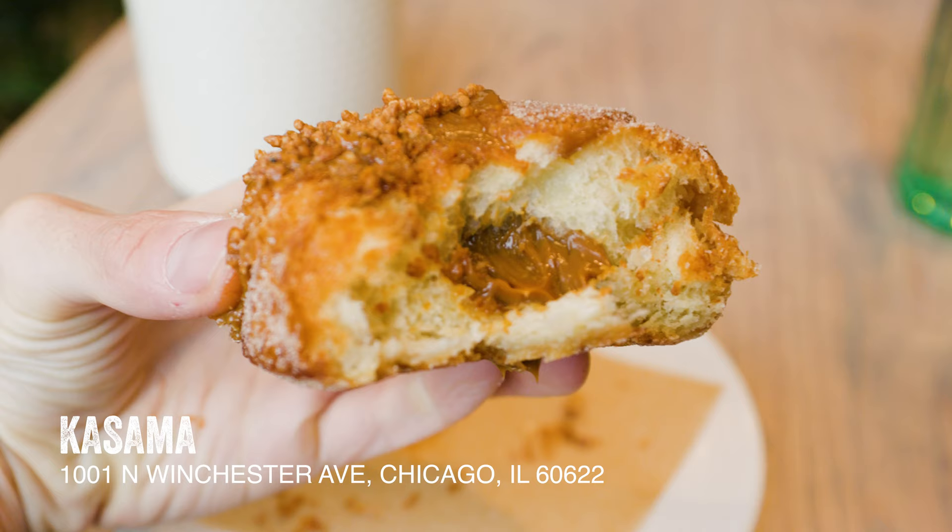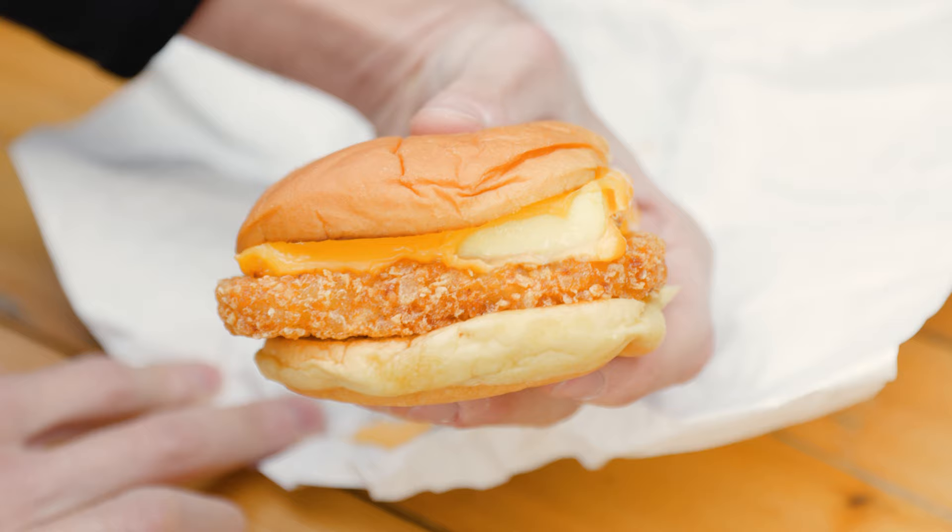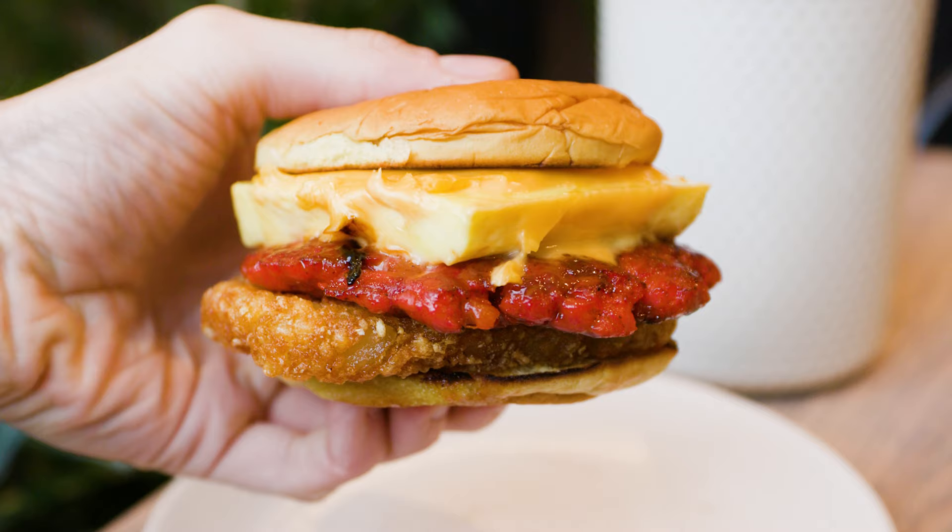This Filipino breakfast sandwich was my favorite bite in Chicago. Kasama is a Filipino bakery and restaurant in Chicago's East Ukrainian Village that not only has amazing pastries like this horchata bun, but one hell of a breakfast sandwich. You have a few options, but here's the order: soufflé egg, American cheese, and hash brown. And if you want an extra kick, get the longanissa to add a little garlicky sweetness to every bite.